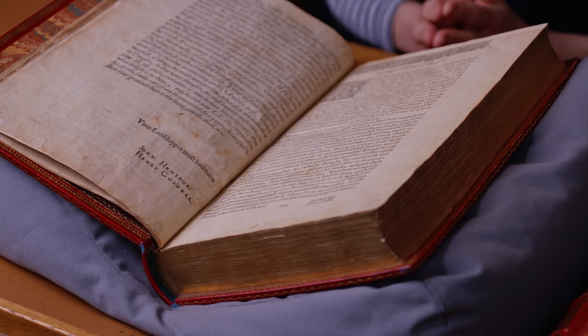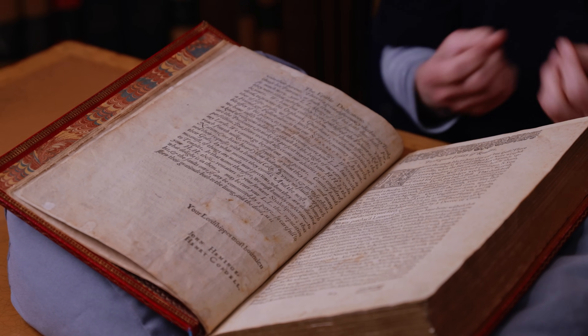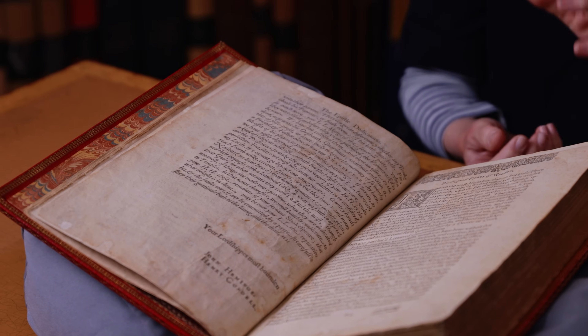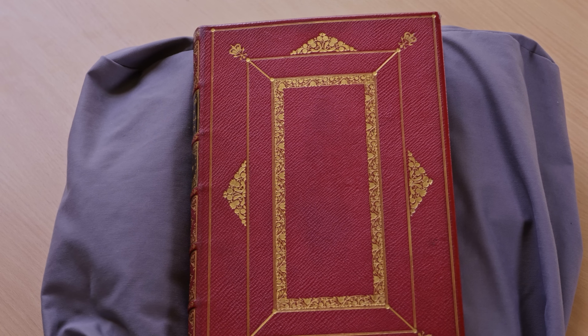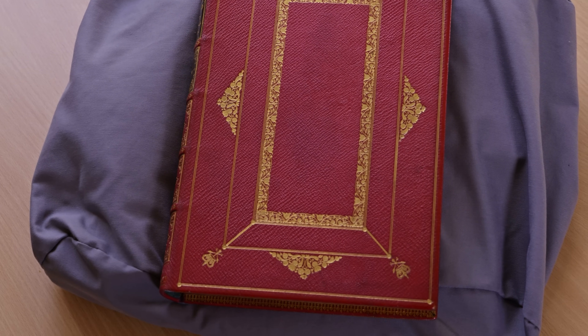We don't know exactly how many copies were published — probably around 750, which was a decent print run for a book at this time. We know today the whereabouts of upwards of 230 of them, which is actually a remarkable thing. Books of the early modern period don't normally survive in that many copies, and it's because this book is so treasured and famous that it has survived. The majority are in libraries, but there are still a few in private hands.